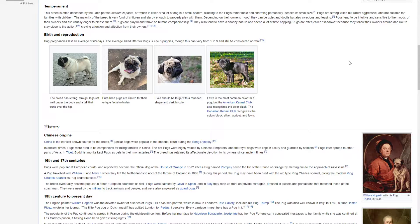Birth and Reproduction. Pug pregnancies last an average of 63 days. The average litter size for pugs is 4 to 6 puppies, though these can vary from 1 to 9 and still be considered normal.